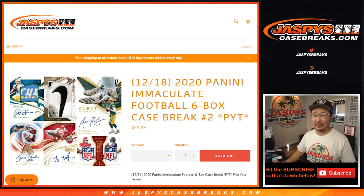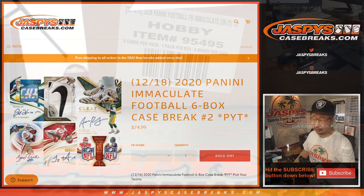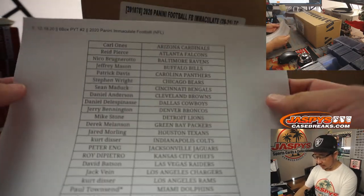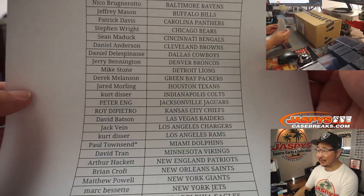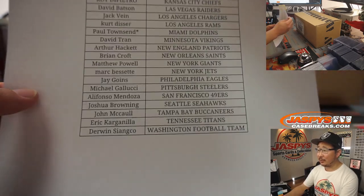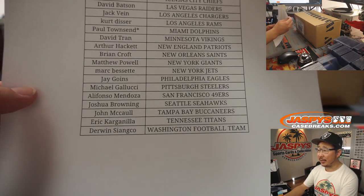Hi everyone, happy Friday and happy Immaculate Day. Just dropped today: 2020 Panini Immaculate Football 6-box Picker Team No. 2. Very big thank you to all of these wonderful people for getting into the action. No fillers or anything like that, we just did this the old-fashioned way. People just bought their spots straight up, which I appreciate. Thank you.